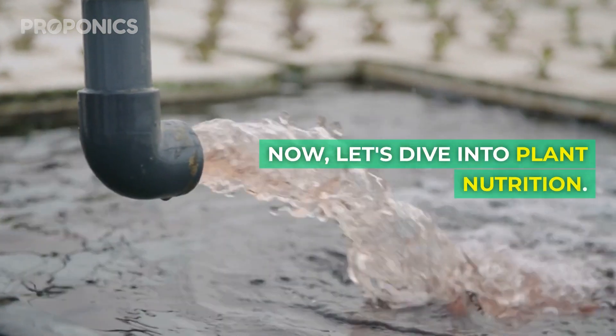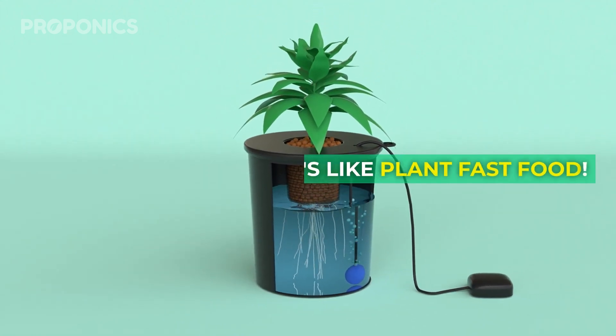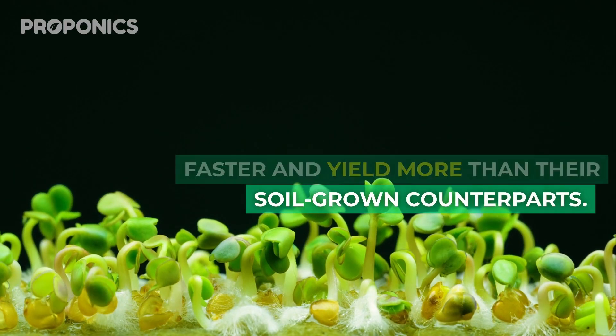Now let's dive into plant nutrition. In hydroponics, plants get a tailor-made nutrient solution delivered directly to their roots — it's like plant fast food. This means they grow 30 to 50% faster and yield more than their soil-grown counterparts.